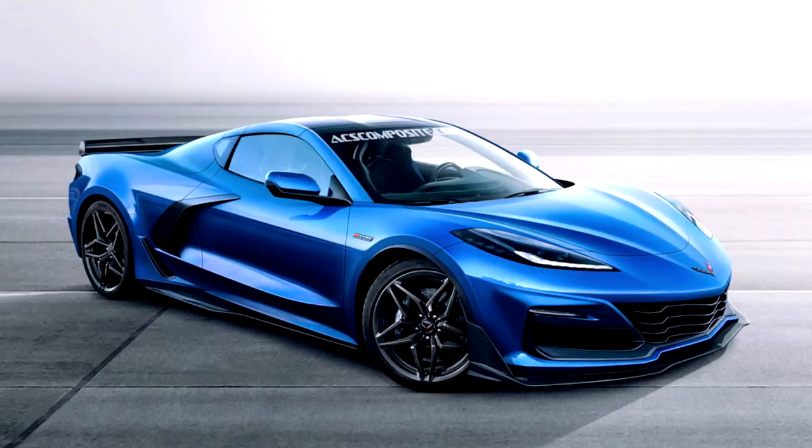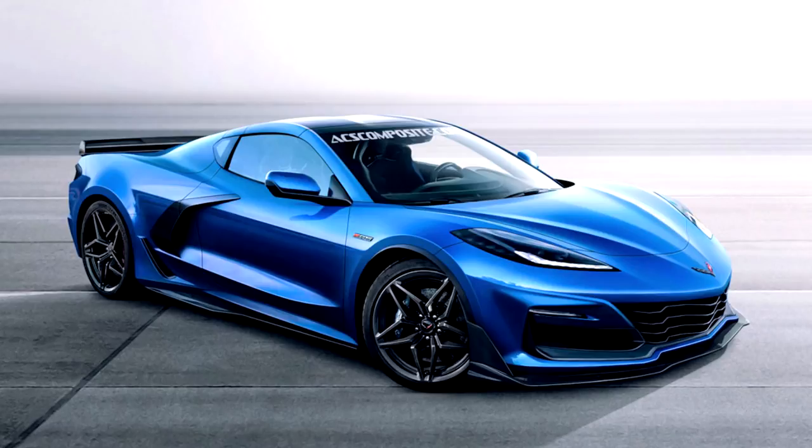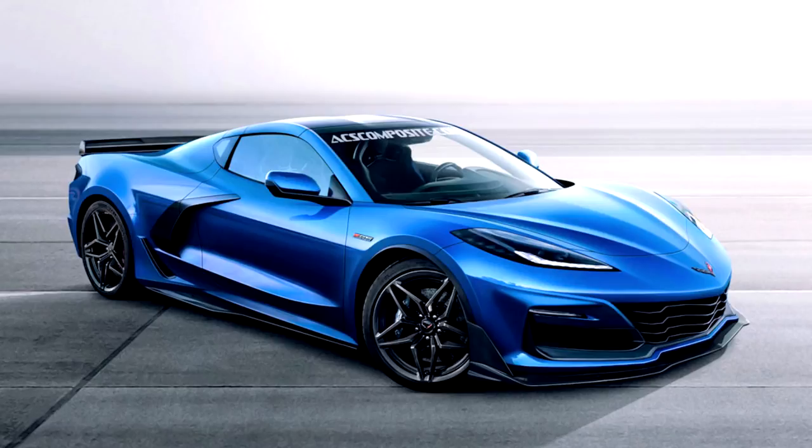I want to thank a couple of websites: number one is the Mid-Engine Corvette Forum for supplying me with these beautiful pictures of the interior, and number two is CarScoops.com for actually getting the pictures. He always does an excellent job getting these awesome pictures and does a very good job on renders of this C8 mid-engine Corvette.